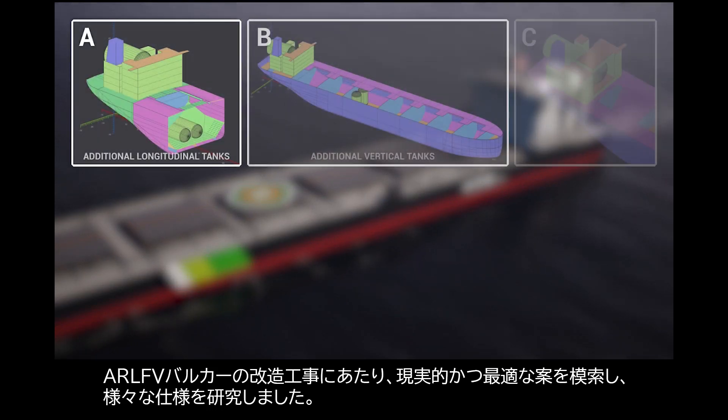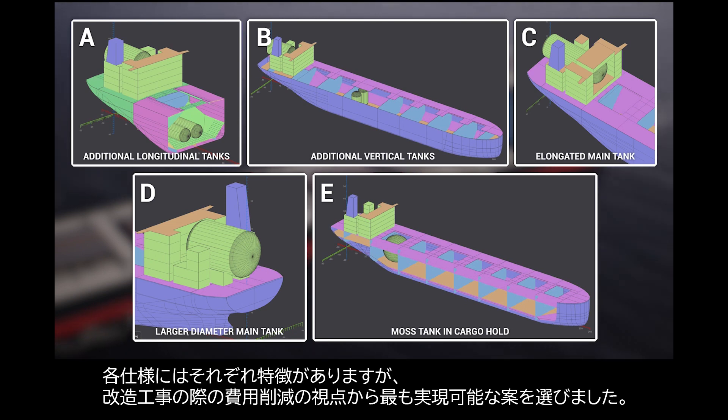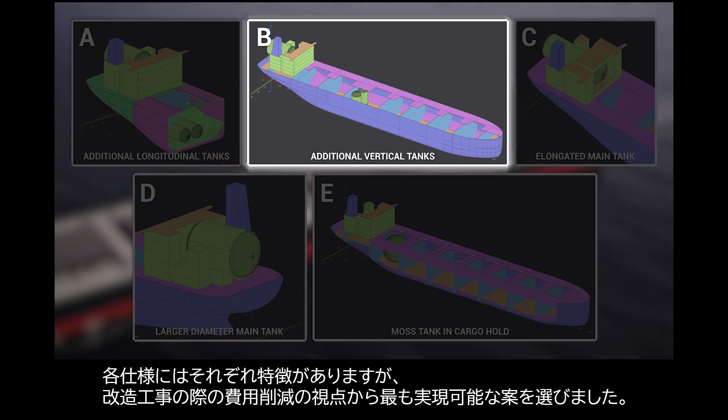In the AR-LFV Bulker Retrofit project, several design options were studied to find the most viable solution. Each option has unique features for AR-LFV, and the most feasible option is selected for deeper study from the point of view of cost reduction for conversion.